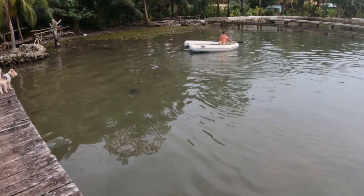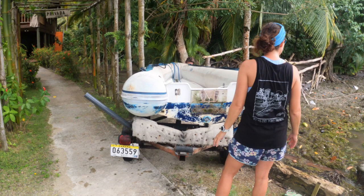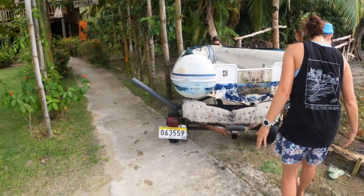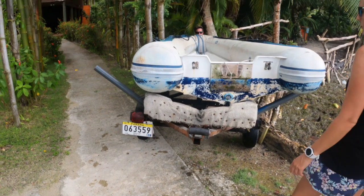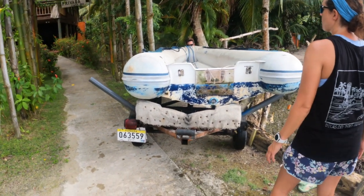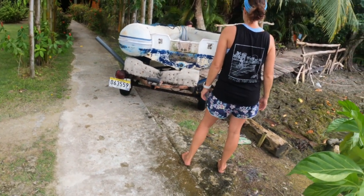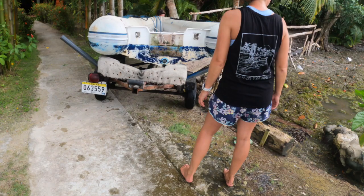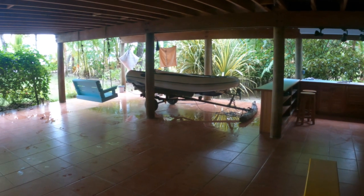Our next challenge is to repeat the process to get the old dinghy out of the water and onto the trailer. With the dinghy on top of the trailer we can now move it to a secure spot. When all our other important projects are completed we will come back to clean and paint the trailer and to service the trailer bearings. The dinghy and trailer will then be sold — this will be covered in one of our next videos.